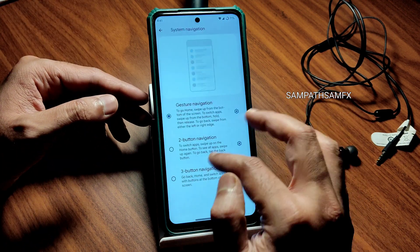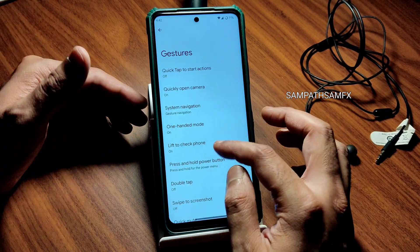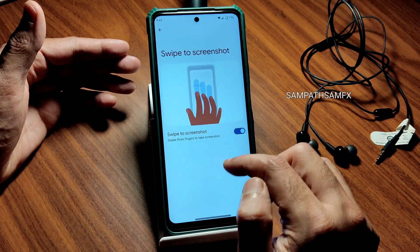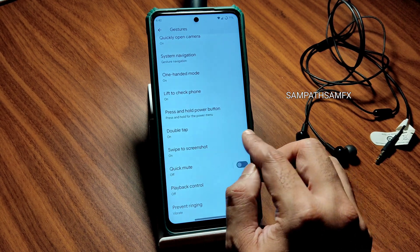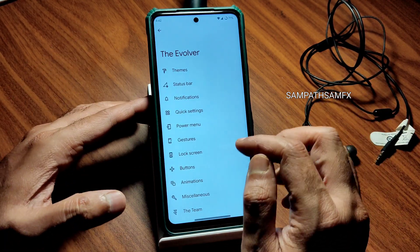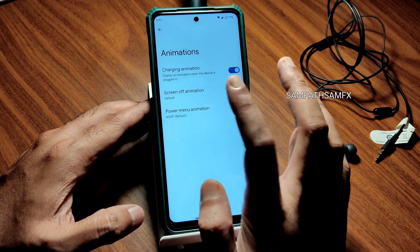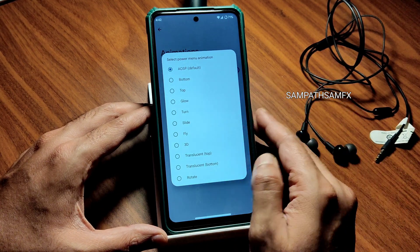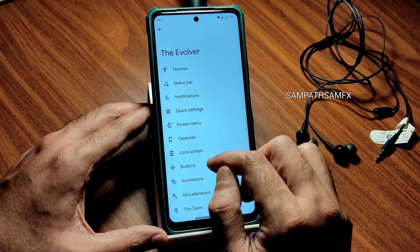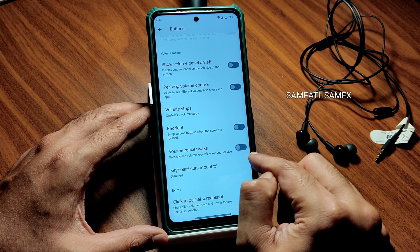One-handed mode is working fine. All gestures work well — double tap, three-finger swipe screenshot. Let me know in the comments if you use three-button, two-button, or gesture navigation. Lock screen customization offers ripple effect, vibration, and animation settings. There are plenty of animation customizations. Buttons can be assigned options like reorientation, volume rocker wave, click to partial screenshot.